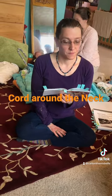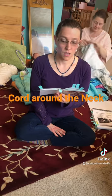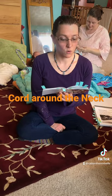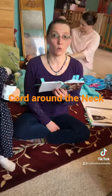Stay calm, take a breath, keep the head close to the vaginal opening, and somersault the baby's body to keep the cord near the opening, and unwrap the cord when the baby is born.